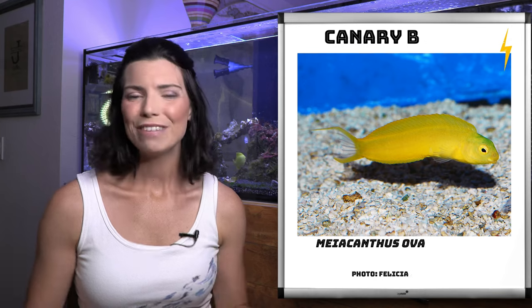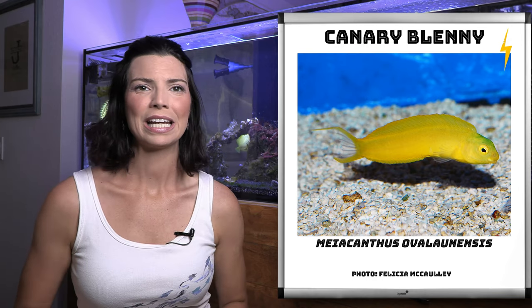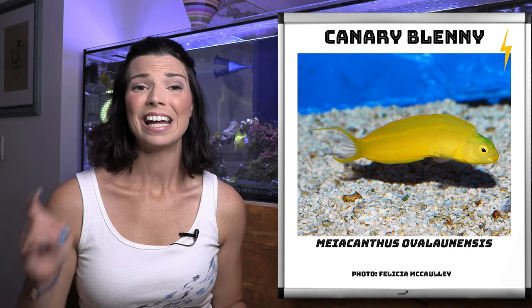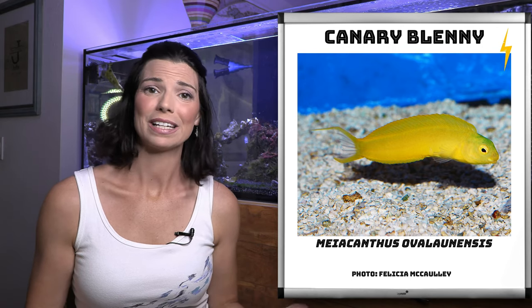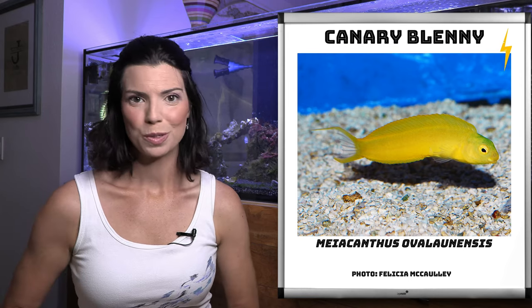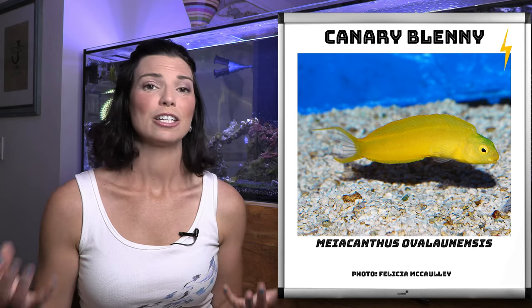Next up is significantly more colorful — the canary blenny. These guys are absolutely beautiful yellow colors and they are actually one of the fang blennies. One thing that's cool about them is that they might actually reproduce in your tank, and you can actually buy them as a captive bred species.